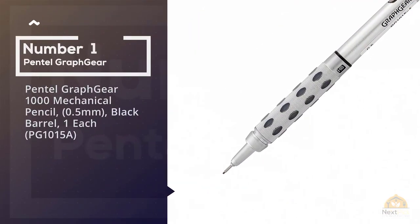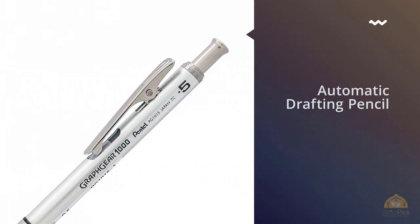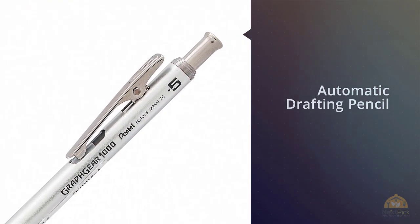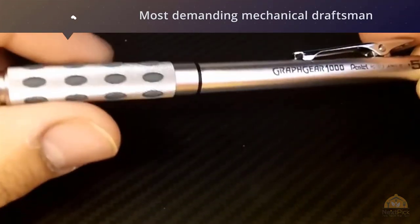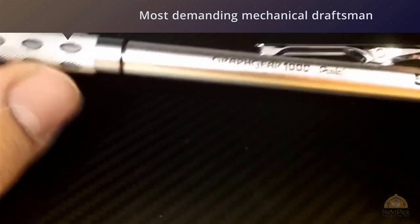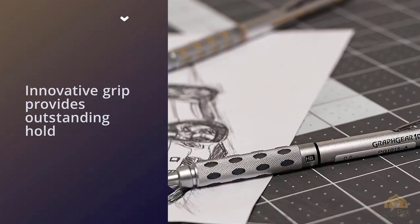Number 1 — Most Popular: Pentel Grafgear 1000 Mechanical Pencil, 0.5mm, Black Barrel. The Pentel Grafgear 1000 Automatic Drafting Pencil is an amazing value that will satisfy the needs of the most demanding mechanical draftsman, architect, or graphic designer.